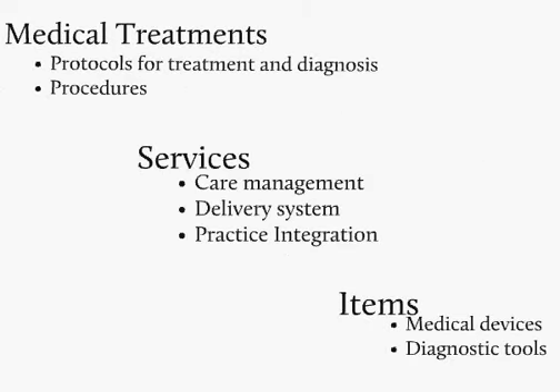Treatments might include protocols and procedures, services such as care management delivery systems or practice integrations, and items such as medical devices, diagnostic tools, or pharmaceuticals.